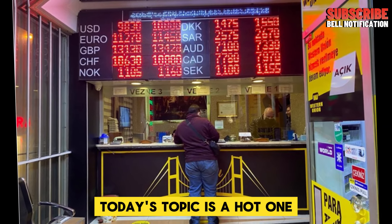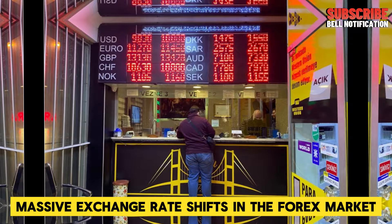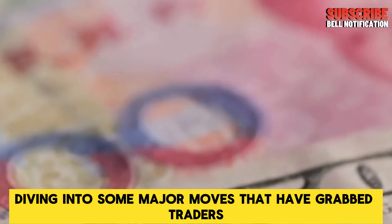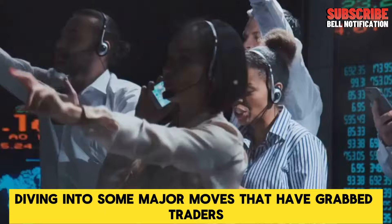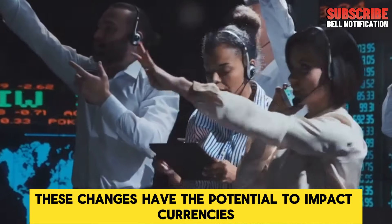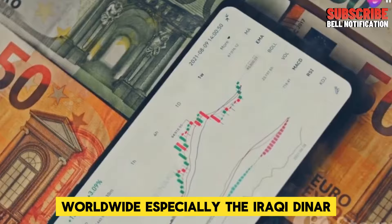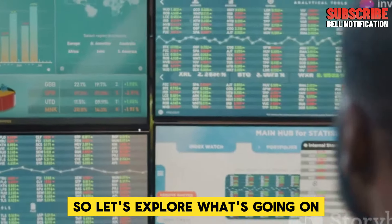Today's topic is a hot one: massive exchange rate shifts in the Forex market. In particular, we're diving into some major moves that have grabbed traders' attention today. These changes have the potential to impact currencies worldwide, especially the Iraqi Dinar. So let's explore what's going on.